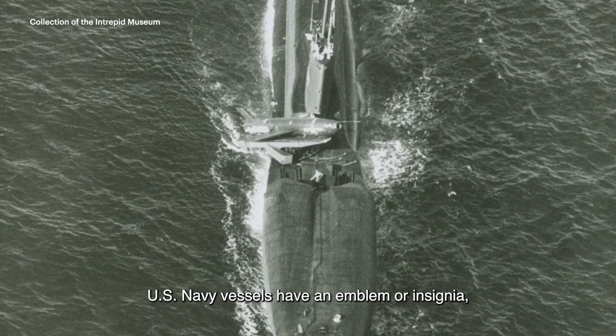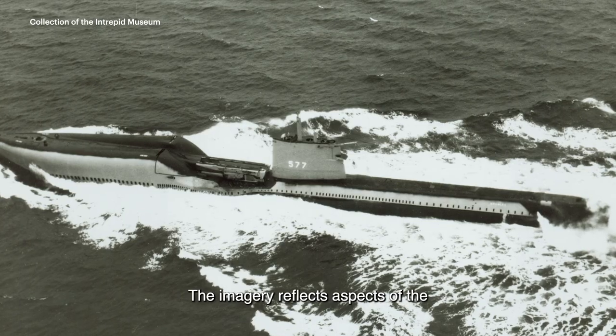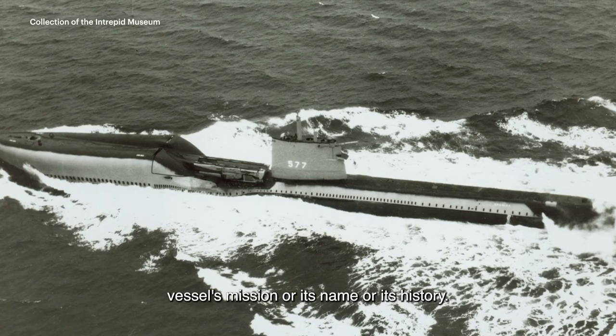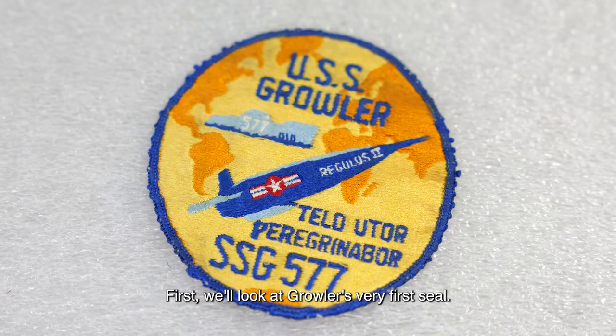U.S. Navy vessels have an emblem or insignia, often called a ship's seal or crest. The imagery reflects aspects of the vessel's mission, its name, or its history. Crew members sometimes wore patches with the seal on their jackets.